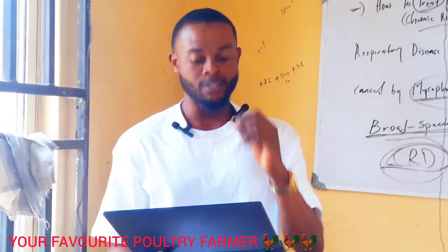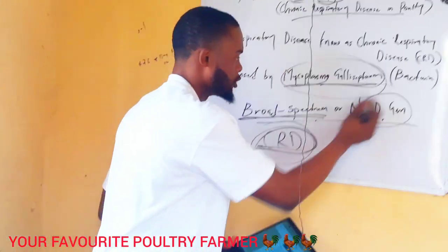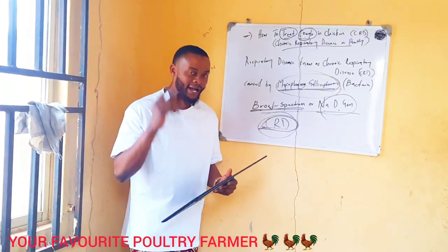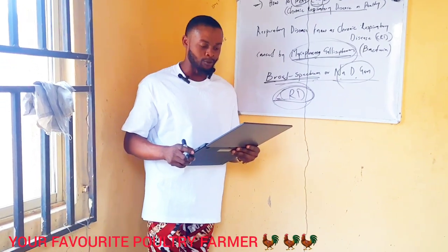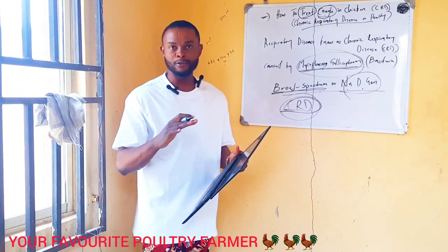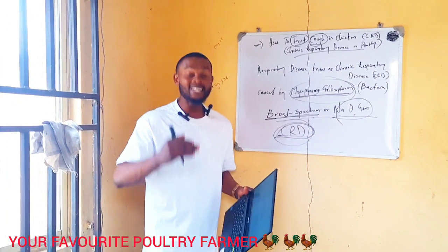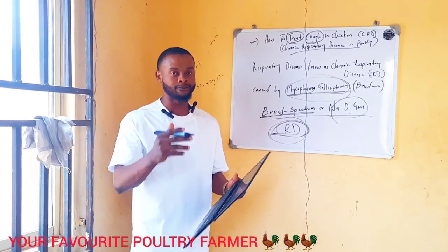When I say good antibiotics, I mean either you use Neomycin or you use broad-spectrum antibiotics — these are good antibiotics to treat CRD. One important thing about chronic respiratory disease is that it does not leave the flock. It stays with that particular bird until it gets slaughtered, killed, or the bird eventually dies.